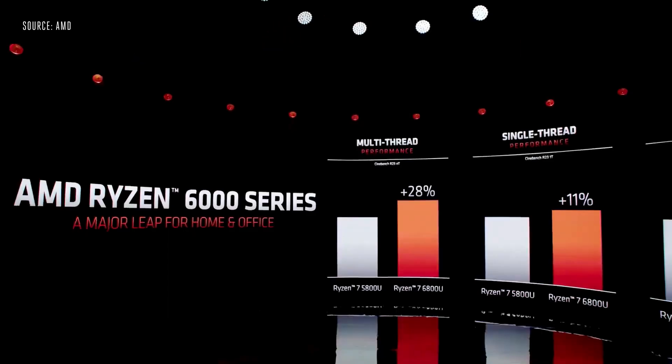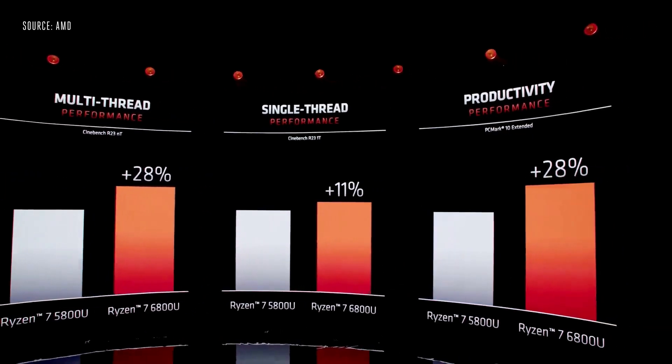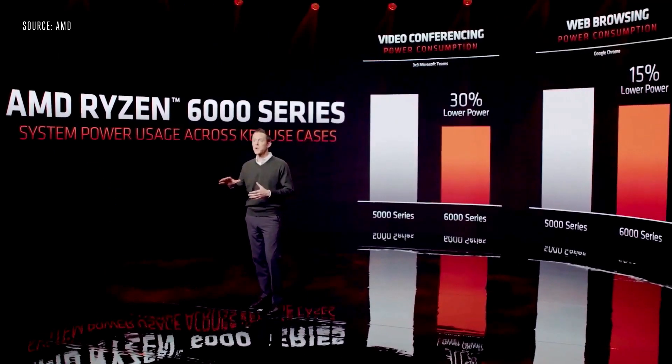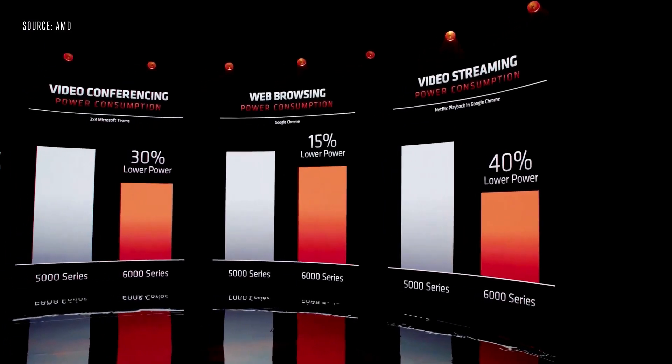Cinebench R23 single-thread has improved by 11%, and multi-thread has improved by 28%. A combination of improved frequency and enhanced clock residency delivers performance across the most demanding applications. PCMark 10 Extended, which blends a suite of real-world applications, shows a 28% gain compared to our Ryzen 5000 series. We put power consumption front and center in Zen 3 Plus — over 30% system power reduction when running Microsoft Teams, and 40% when playing Netflix.